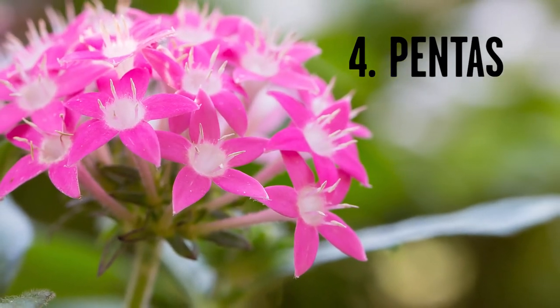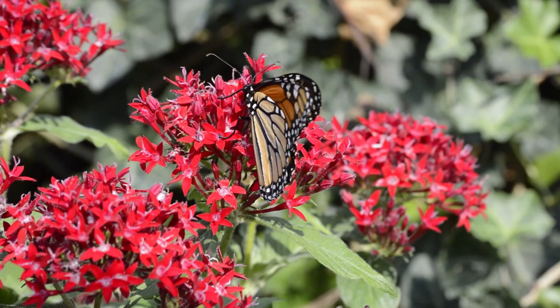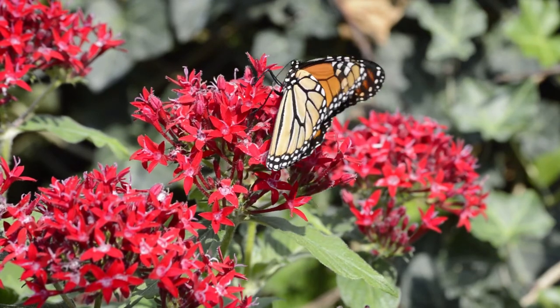Plant number four is called Pentas. This is a flower that, as long as it stays hot, it's gonna bloom absolutely non-stop from the time you plant it all the way to the frost. And butterflies love this flower. So if you like butterflies and lots of constant color, try some Pentas.